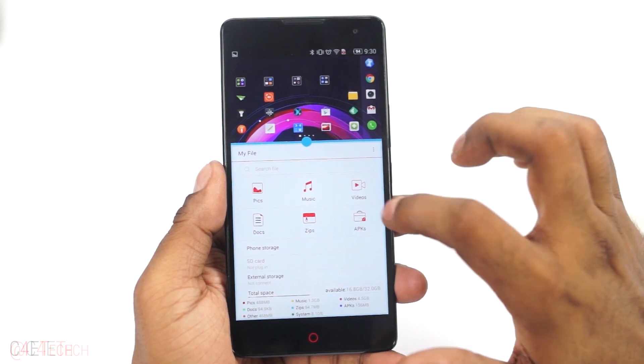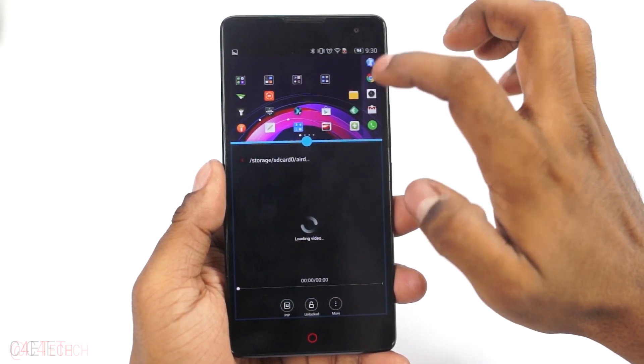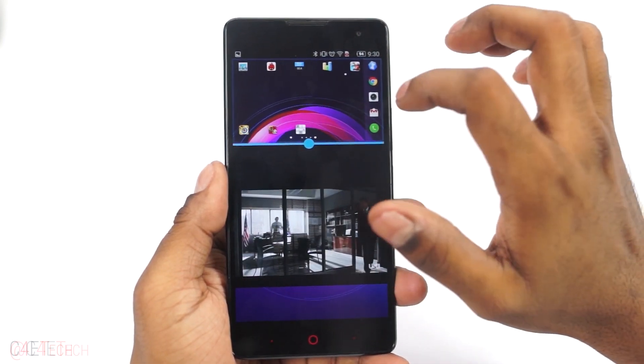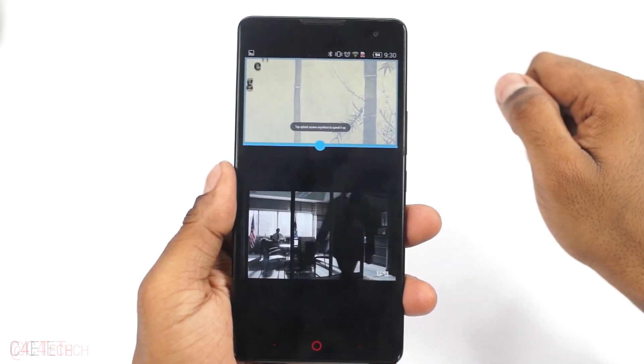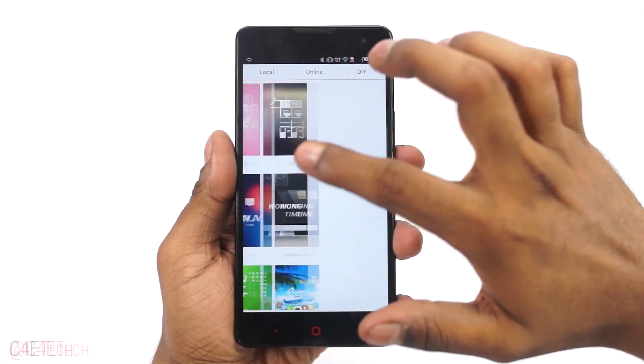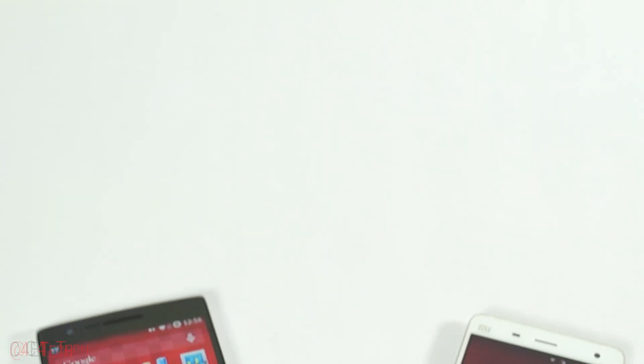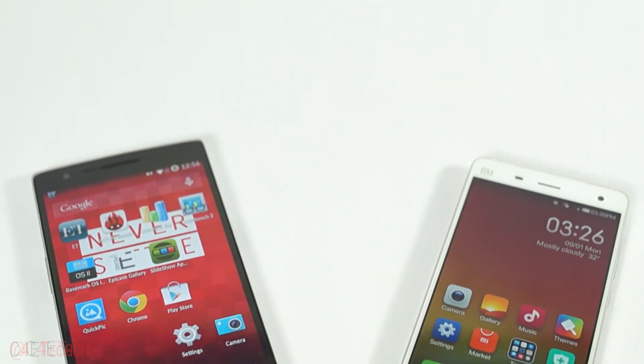The reason it finds itself at number 3 instead of higher is due to having only 2GB of RAM and the fact that it ships without the Google Play Store onboard, since it doesn't officially sell outside of China. It's also a little harder to get Google Play services onto this device. Moving on, at numbers 2 and 1 we have the OnePlus One and the Xiaomi Mi 4 respectively.